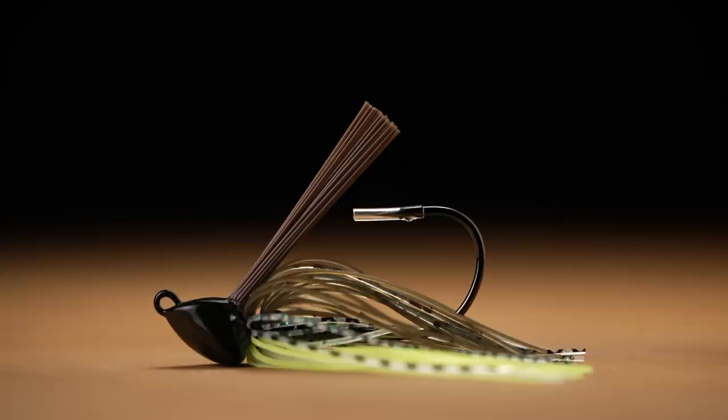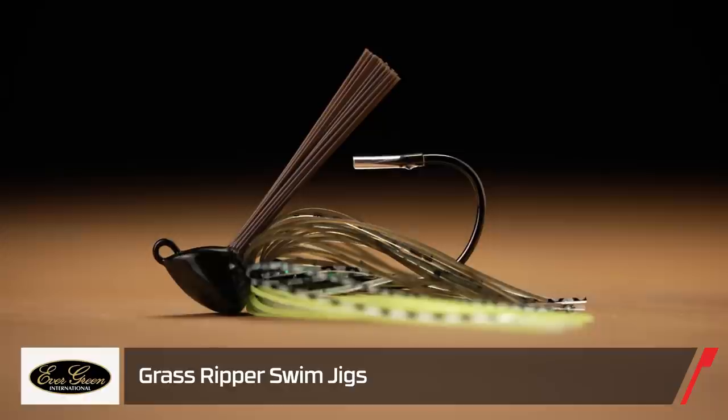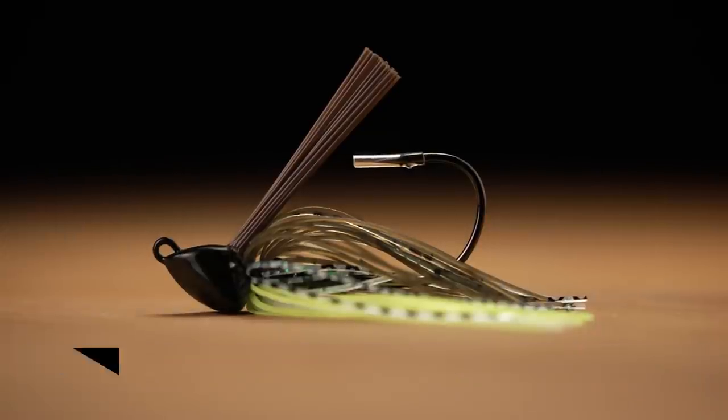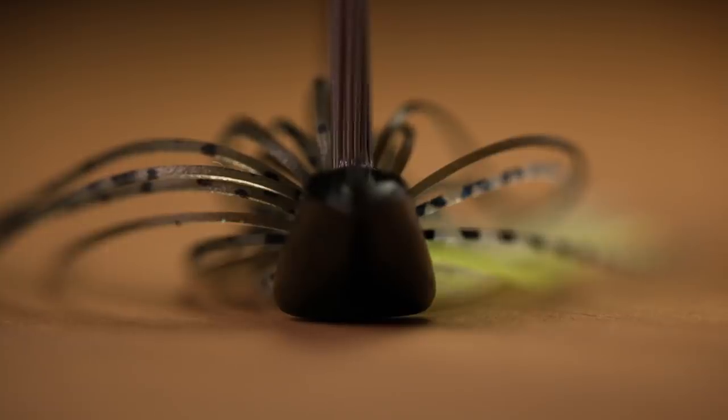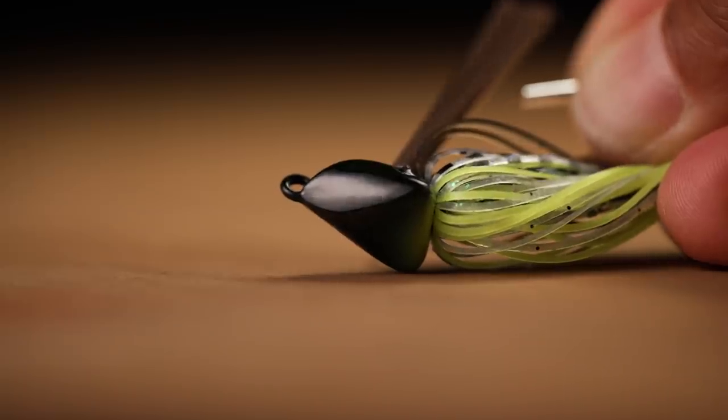To start off, by Evergreen, we got the Grass Ripper Swim Jig. Very unique swim jig. This is basically based off the jackhammer, so a lot of the same colors. The head of this bait — they spent a lot of time and effort designing it. It goes through cover very, very easily.